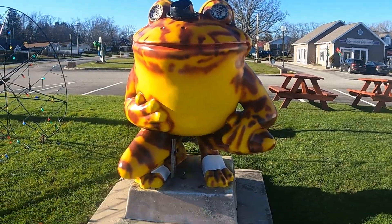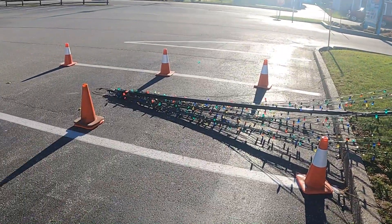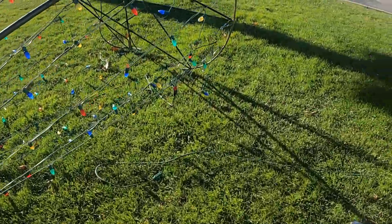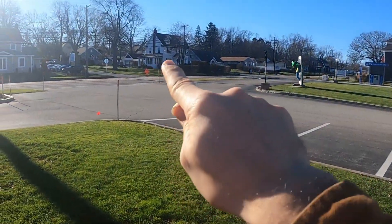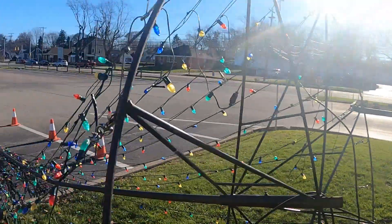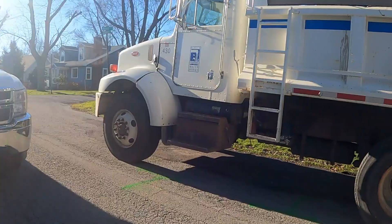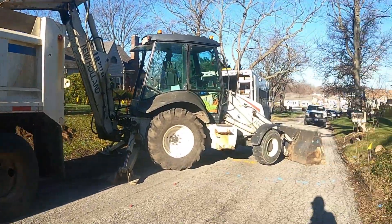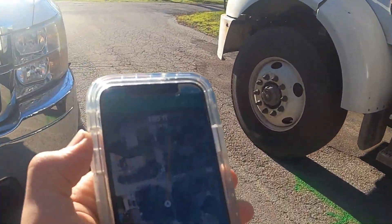The next one we're going to is a house and it's about a 13-minute drive. I just wanted to show you guys the frog real quick and this falling-down Christmas tree. So what happened was I was going to the house, but the road is closed, so I had to park in this parking lot and now I'm going to walk all the way up there. Some waterworks going on over here, but we're going to keep on trucking along. We're almost there.